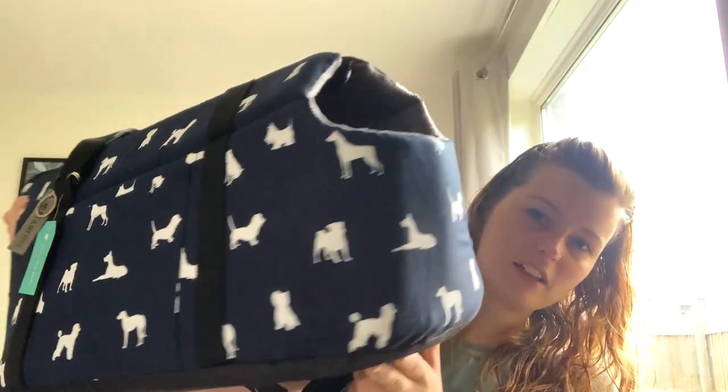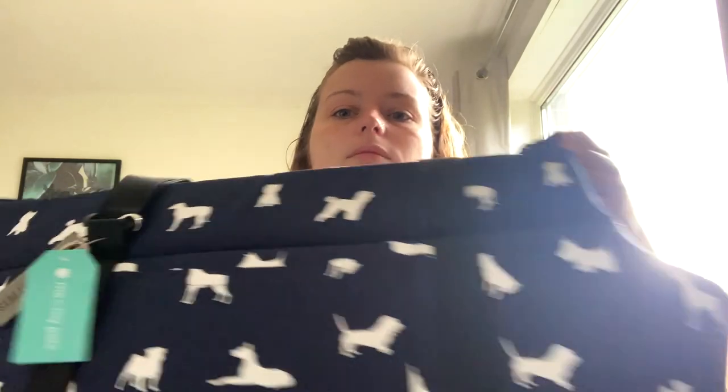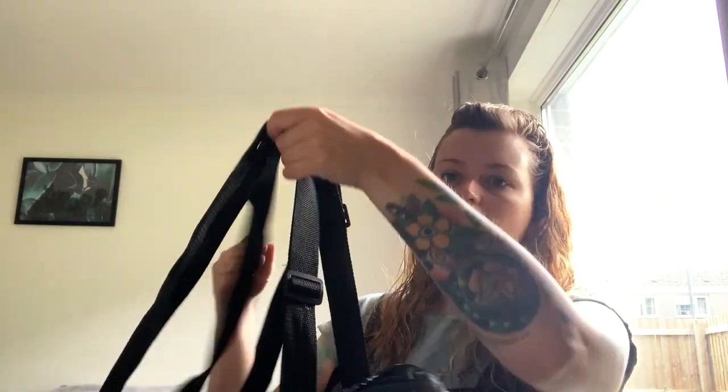We also bought a new bag for Nemo because his other one was too small and he didn't really like going in it anymore. He's got his buggy but you can't really take that on the beach, so we got this bag. It turned out it was huge but it still does the job. It was really cheap — about £12 plus postage. It's super comfy inside, like a fleece material. It's by Me and My Pets. It's really good, perfect for a long-bodied dog because it's very long.